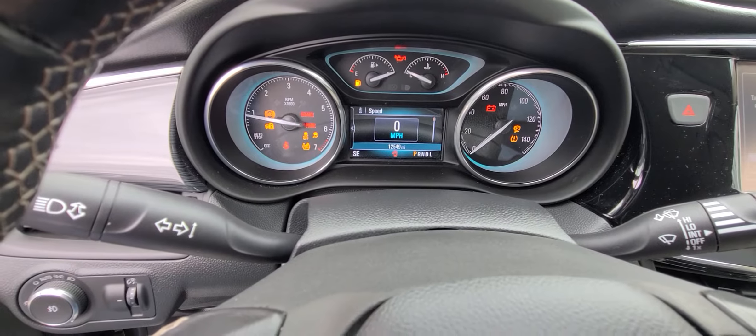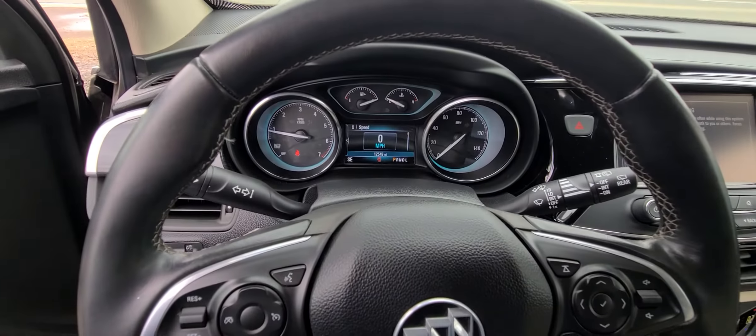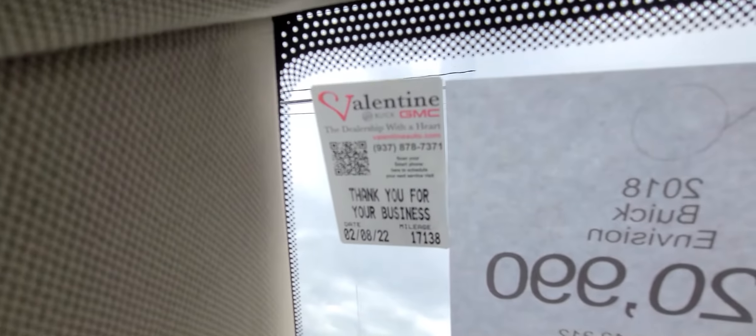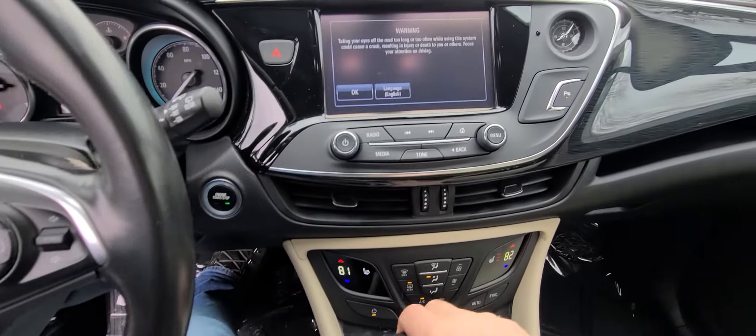12,549 miles on the clock to be exact. Comes with a full tank of gas, and we just did an oil change — so you are not due for one. 17,000 miles is when the next oil change is due.